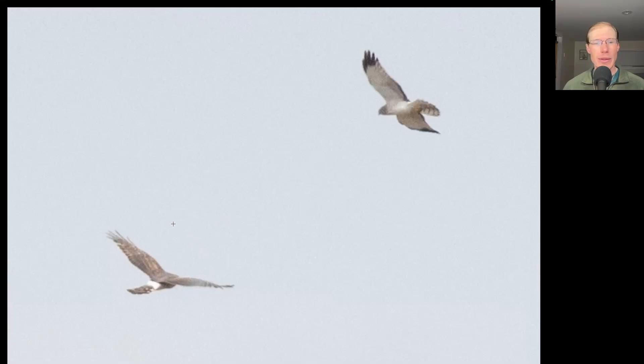Here we have two raptors flying together. The bird at bottom left is brown overall with a long tail, long somewhat pointed wings held up into a slight dihedral, and a white rump patch. The bird at top right is basically the same shape but a very different plumage with a grayish head and a lot of white to the underside with black wingtips and a black trailing edge to the secondaries. These are northern harriers — the adult female to the bottom left and the adult male to the top right.